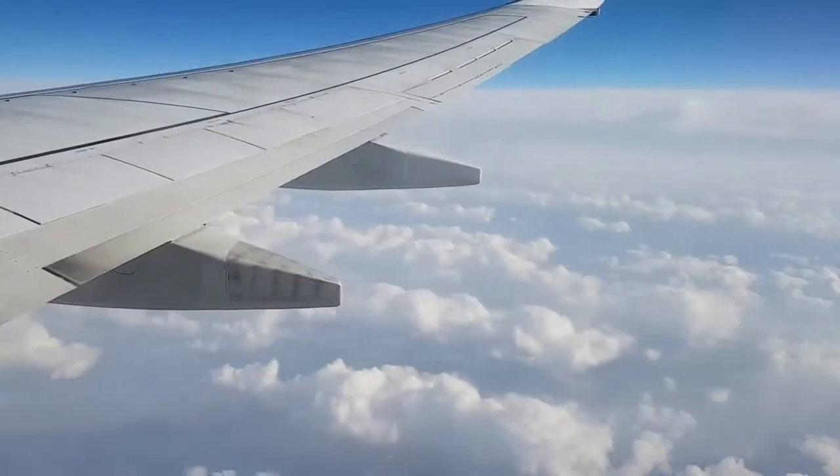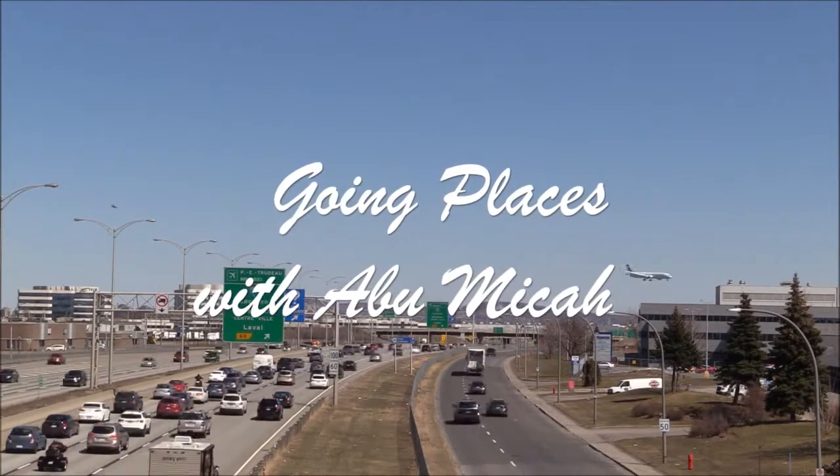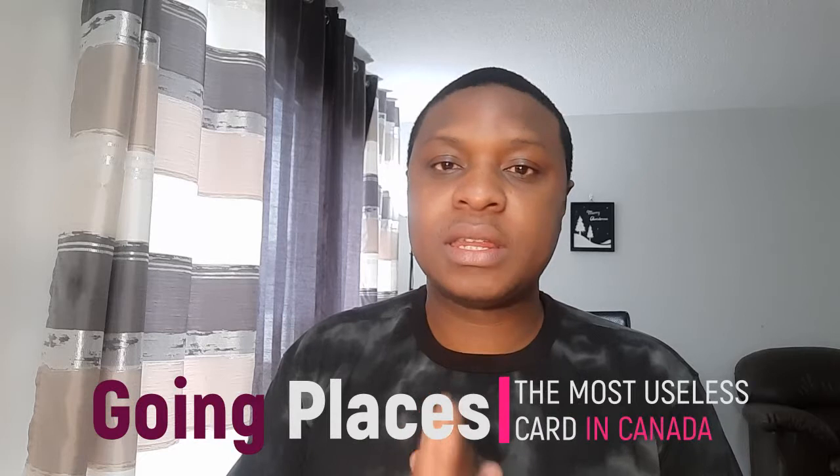A lot of people worry about not having an address and give themselves pressure to provide an address just for the sake of providing one. I've already done a video on what the PR card is for in Canada — it's one of the most useless cards you can carry in Canada, but that doesn't mean you shouldn't have one. That other video covers the PR card itself; this video is about the delivery of that first card.